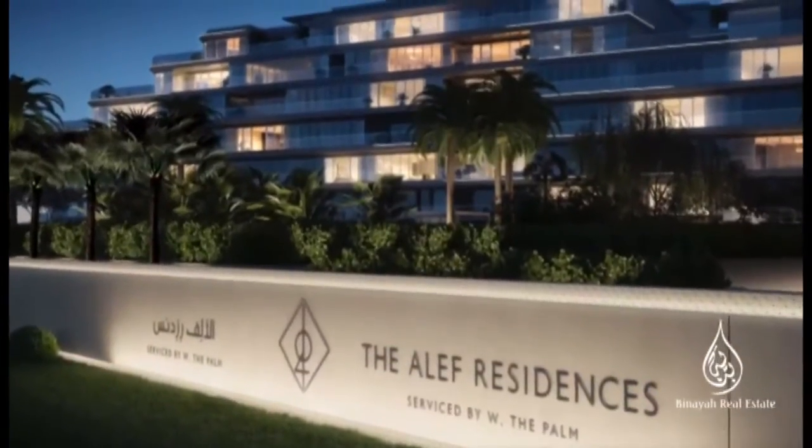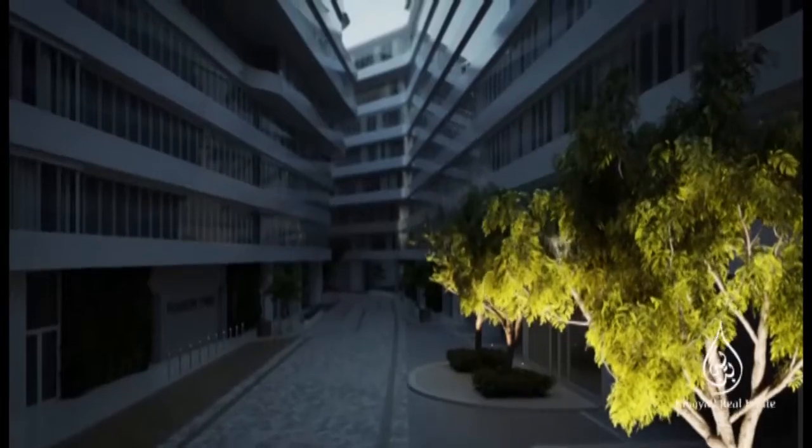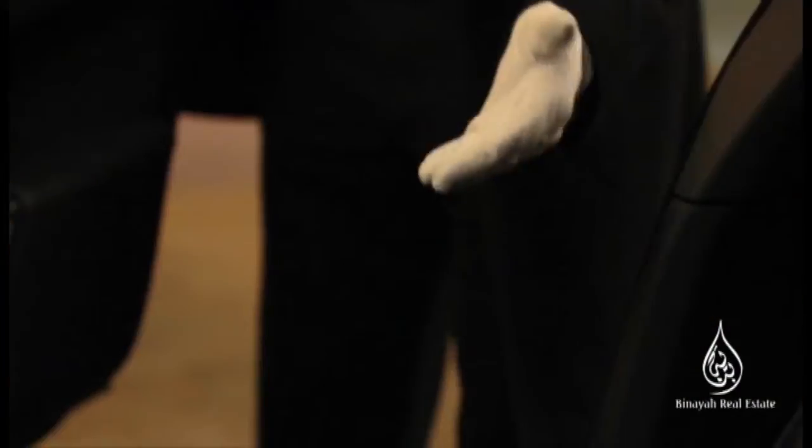To arrive at the Aleph Residences is to come home to your own private sanctuary. The stately drive leads directly to your mansion door. A personal concierge awaits to greet you — effortless access, finished with a personal touch.